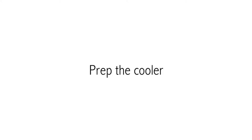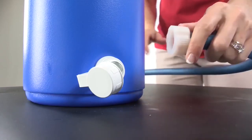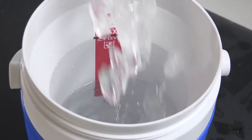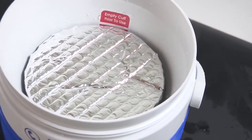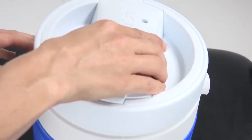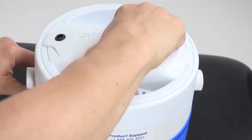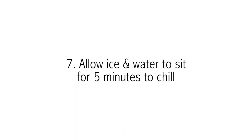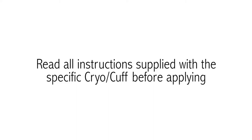To get started, prep the cooler before applying the cuff: attach the blue hose to the cooler, fill with water to the line inside the cooler, then fill with ice, apply the insulation disc on top, securely attach the lid so it is snug, shake the cooler, and allow ice and water to sit for 5 minutes to chill. Always apply the cuff empty. Use only Aircast cryo cuffs with the Aircast cryo cuff IC unit.